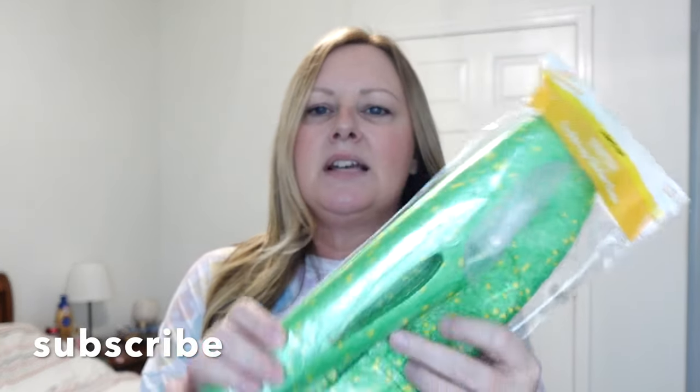I'll start off with Ava because her basket is right here. I still have to really put these together but I kept them in sections so I could keep everybody's things the same. I got her one of these light-up gliders — like one of the styrofoam ones but fairly nice. It's been windy so this will probably be really fun. She also got some cotton candy Peeps.